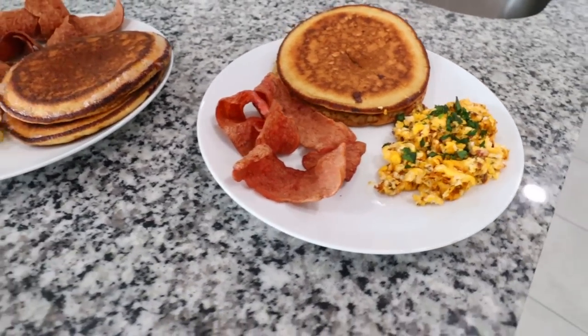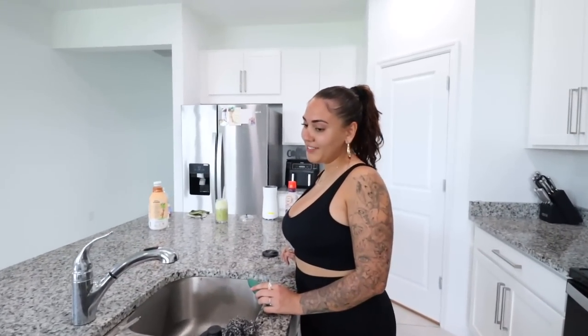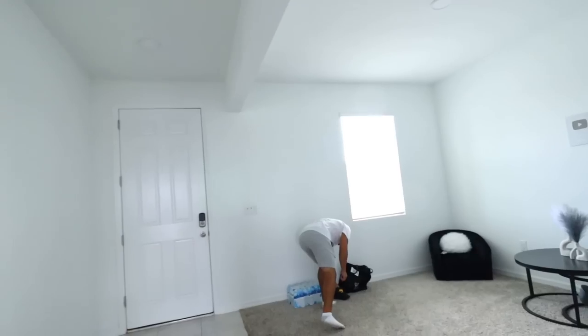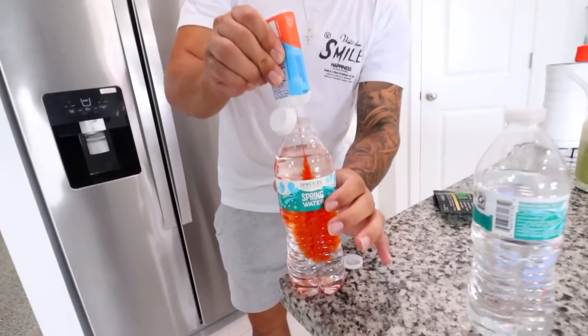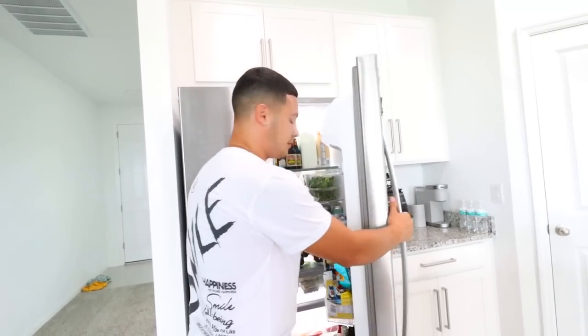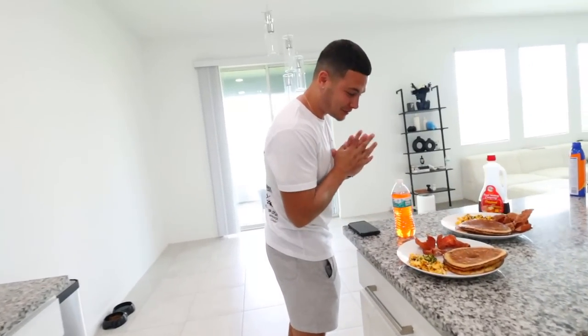Breakfast is served! Crispy bacon, nicely cooked eggs, fluffy chocolate chip pancakes. Janice made her matcha. And I'm a simple man — we're gonna have some mango passion fruit flavored water. Just a squirt, shake it up, and that's it. We like flavored water out here.